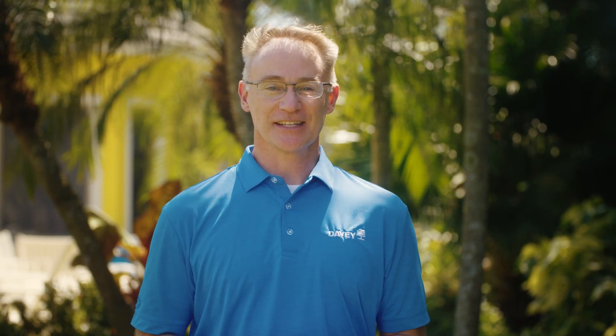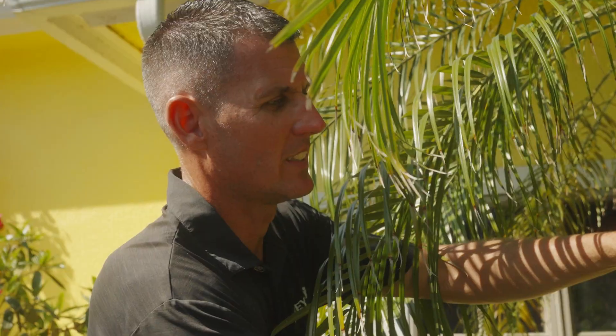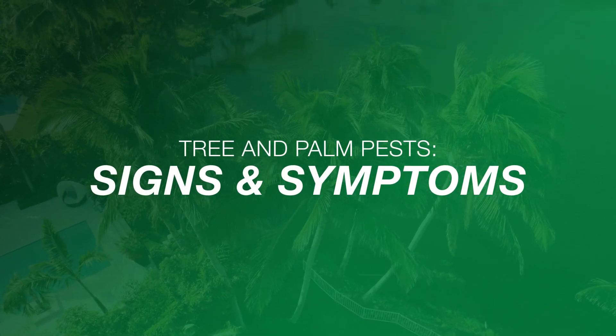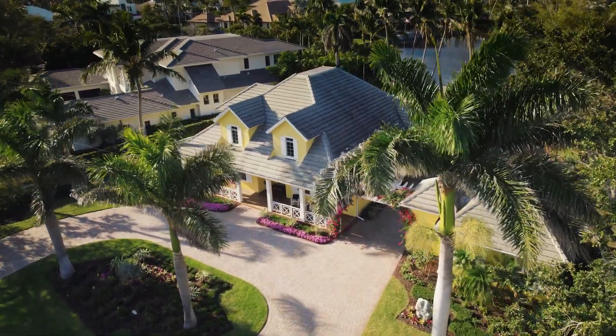Hi, I'm Jim Zwag from the Davie Institute, North America's premier tree research laboratory, and today we're talking trees. As prominent features in your landscape, you want your trees and palms to stand tall, looking healthy and vibrant.